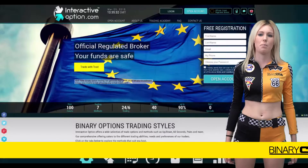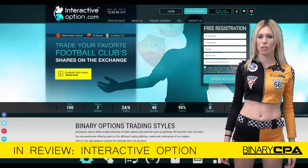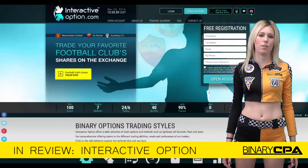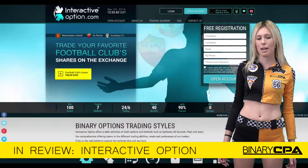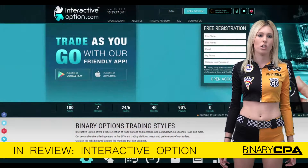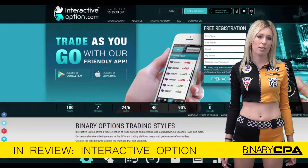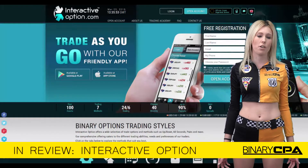Hi, it's Jadene from Binary CPA and today I'm going to be reviewing London-based broker Interactive Option. Interactive formed in 2013 and they are another great broker you can find in the affiliate area of BinaryCPA.com. They have a minimum deposit of US$250 to contribute $400 per trade, making it certainly one of the more lucrative brokers to promote within the binary options industry.